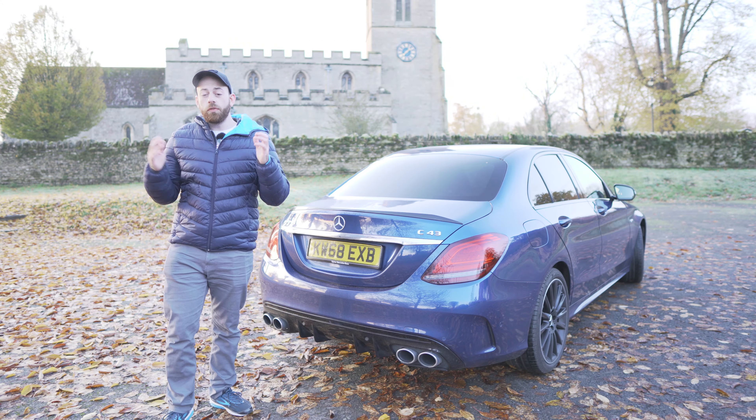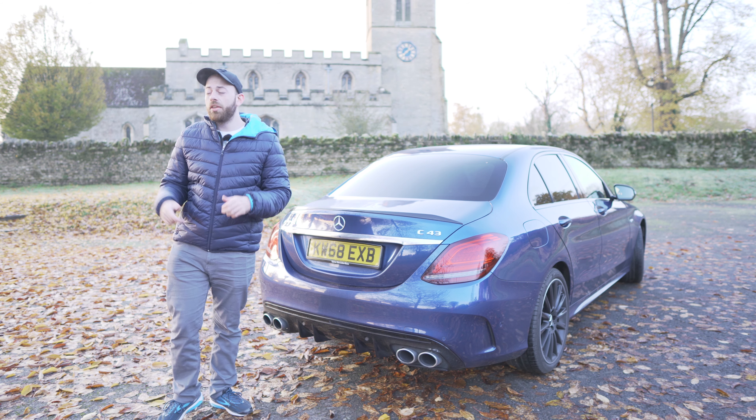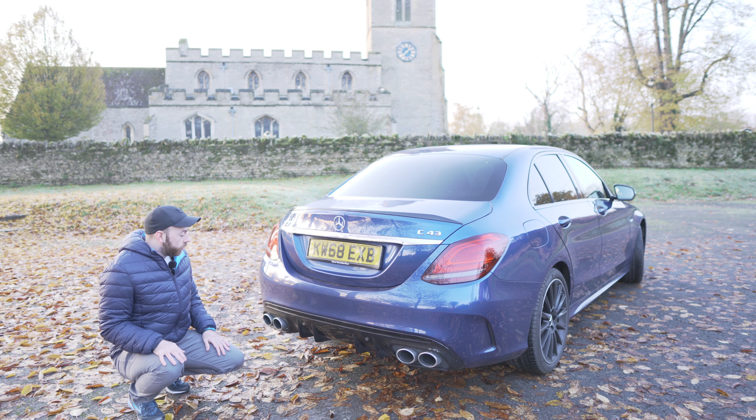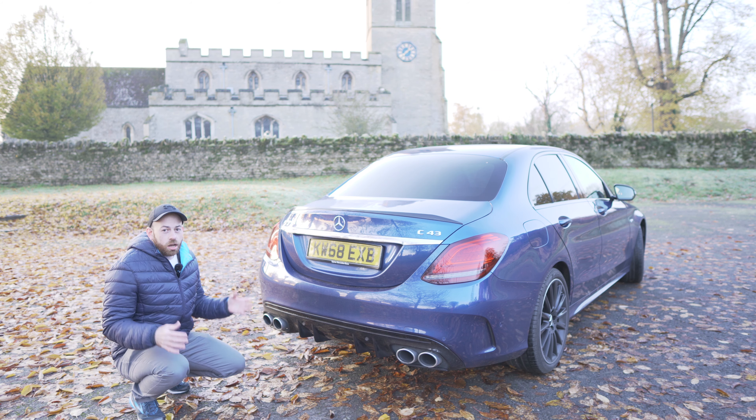We're going to kick things off with the first thing I love about my C43, and it is of course the rear end of the car. The first thing I love is these quad exhaust pipes — they are massive, they're such an improvement over the previous model.